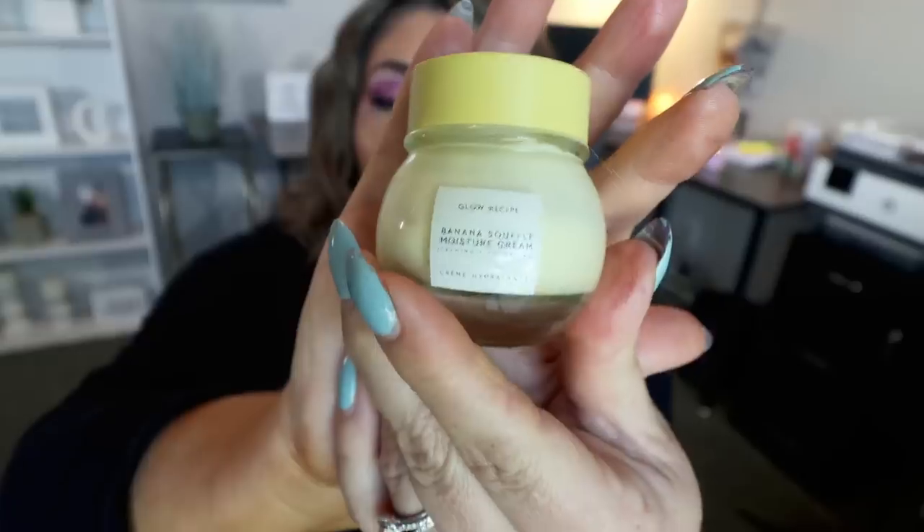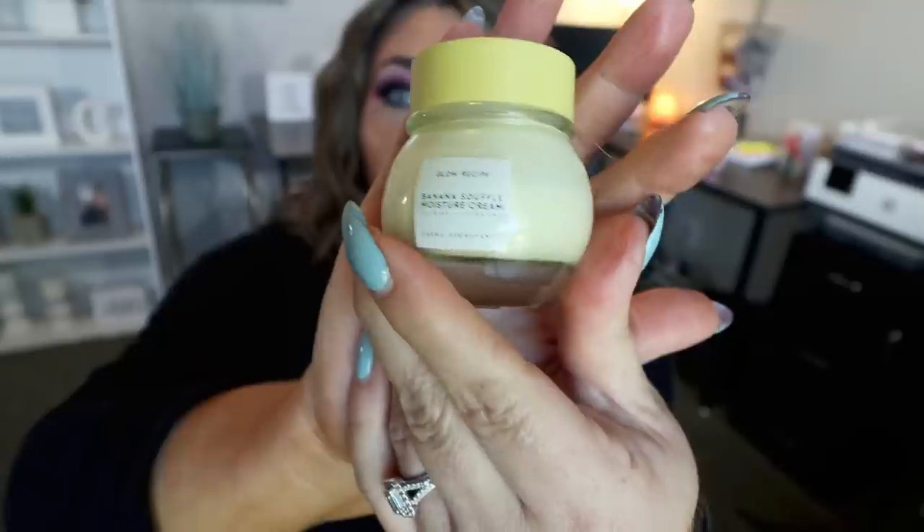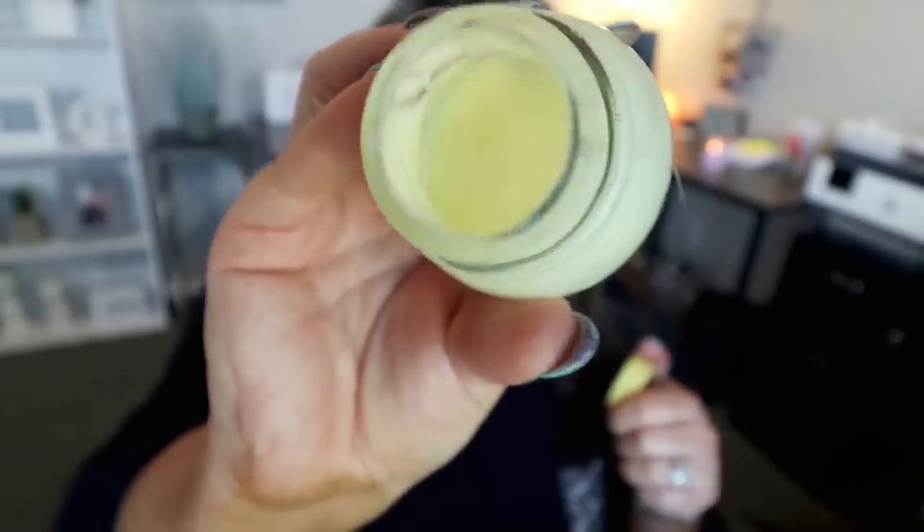I have a couple of skincare favorites as well, starting with the Glow Recipe Banana Souffle Moisturizer — you can see this is almost gone, that's how much I love it. It smells like fruity, sweet bananas. This is my daytime moisturizer; I'll apply some serums and under eye cream and then this is my facial moisturizer for the morning. What I like is it moisturizes my skin but it's not so greasy that I can't apply my makeup on top of it. It's a little expensive — you can buy it on the Sephora website — but if you're looking for a good daytime moisturizer that you can apply makeup over, highly recommend.